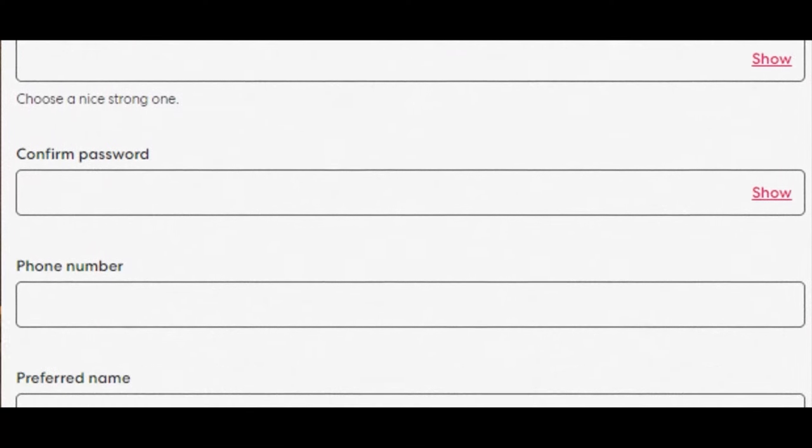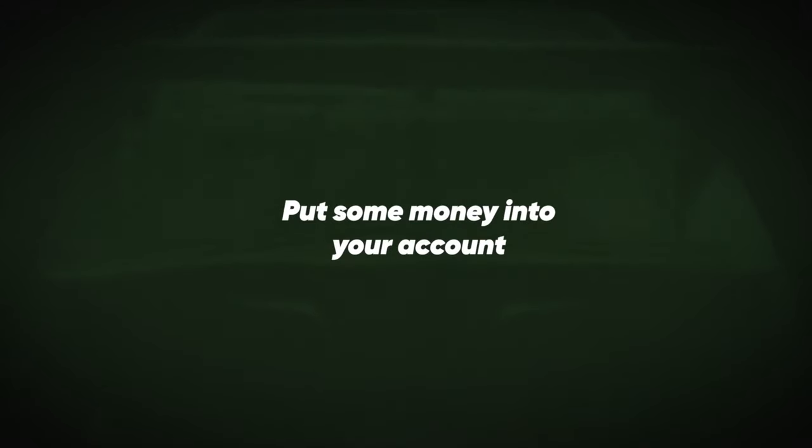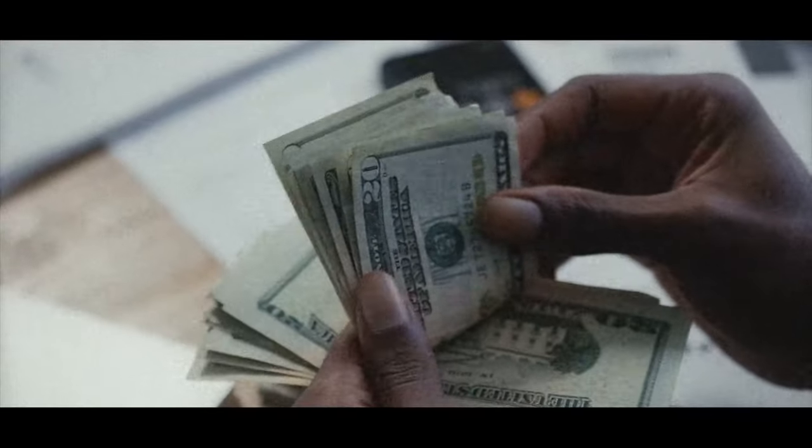When you're signing up you can also use my referral link down below in the description box if you want to get a free $5 when you first make your account. Once your account is set up, verified and ready to go, you'll have to put some money onto the platform.